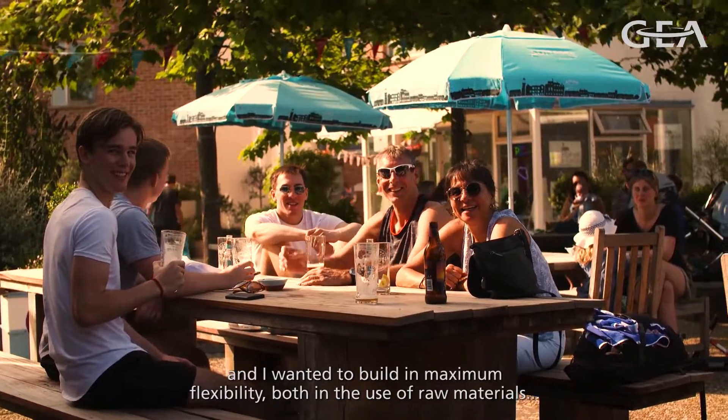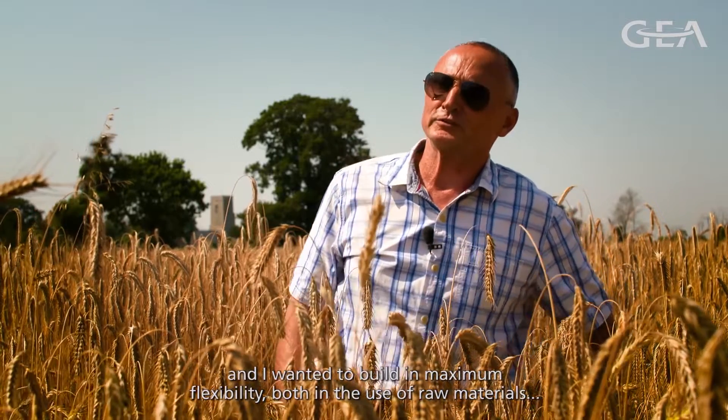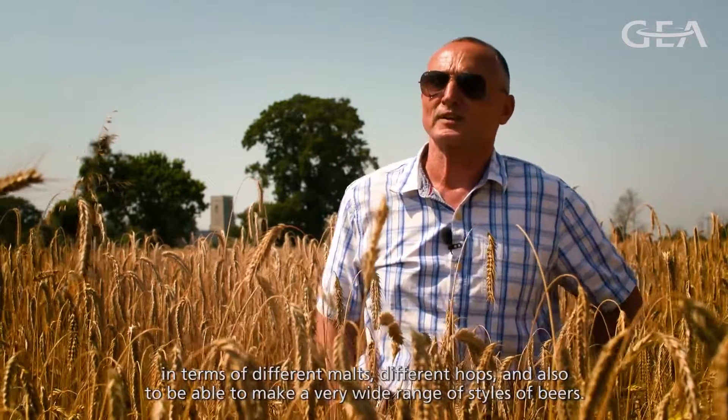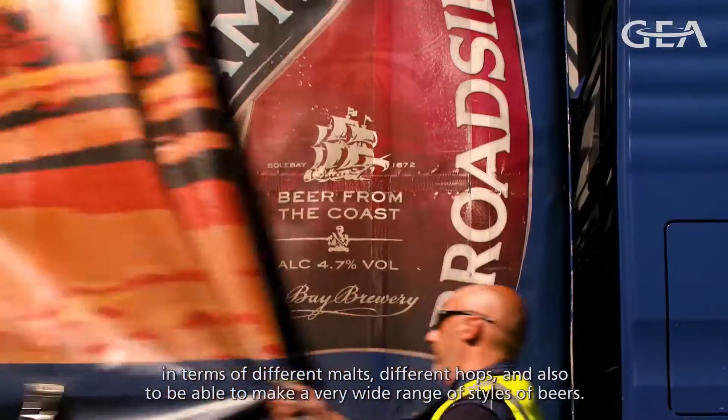I wanted to build in maximum flexibility, both in the use of raw materials in terms of different malts and different hops, and also to be able to make a very wide range of styles of beers.